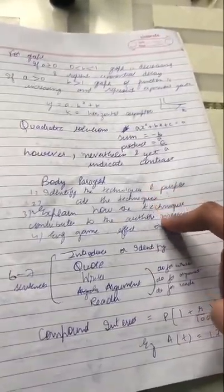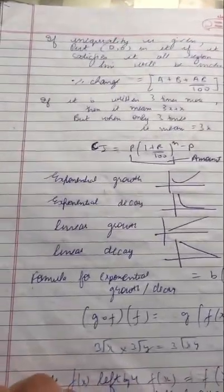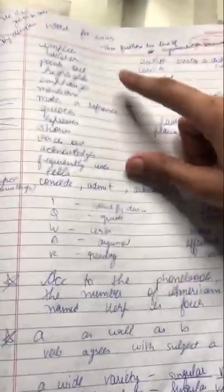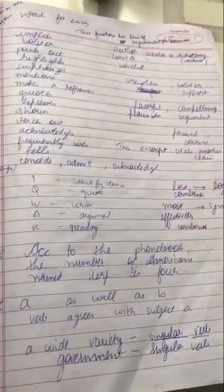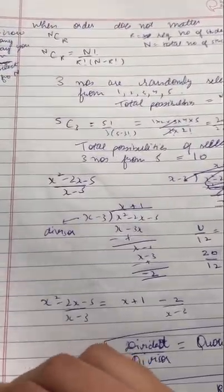These are the techniques for essay writing. I also wrote the techniques for comprehension. These are math formulas, and these are things I wanted to use in my essay. Here are more math problems and formulas, and then I have written some grammar rules, along with techniques for essay writing and math problems I wanted to revisit.